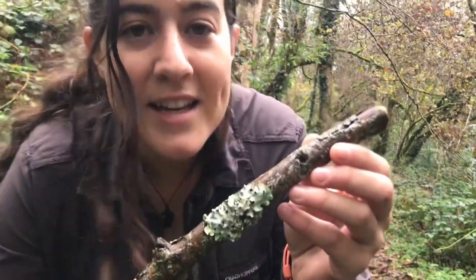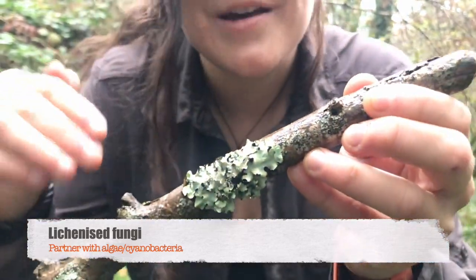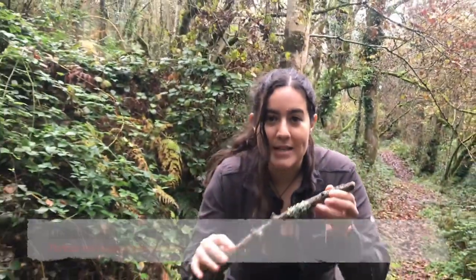This is a lichenised fungus, meaning this fungus is living in partnership with either an alga or a cyanobacterium.